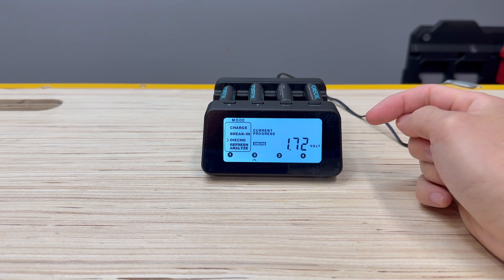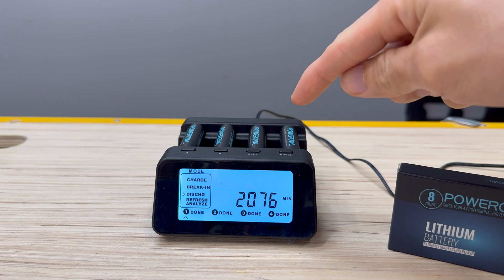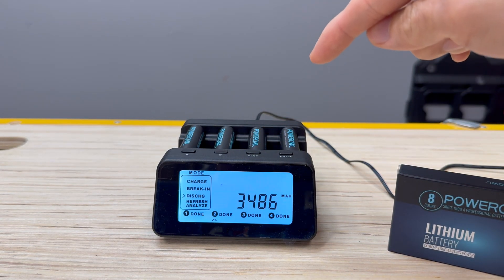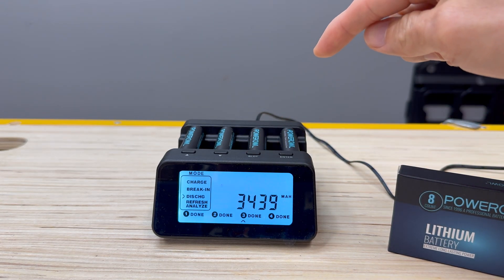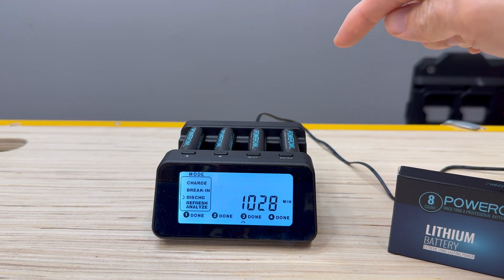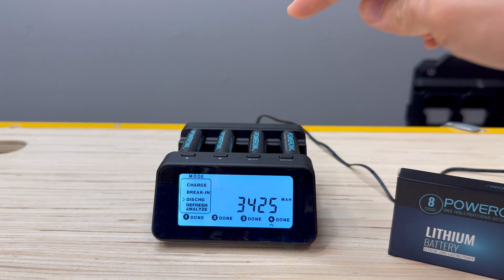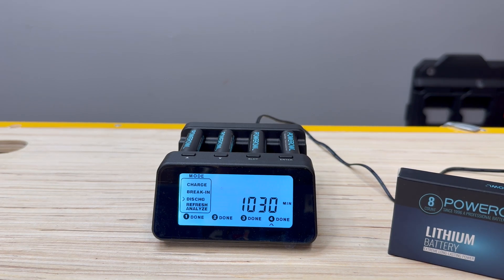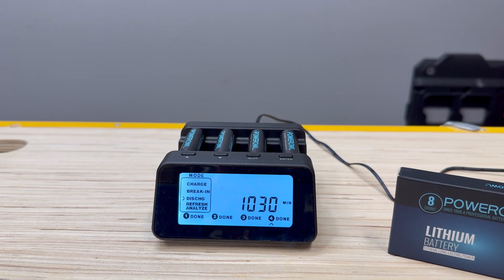Slot 1: 3,472 milliamp hours in 2,076 minutes. Slot 2: 3,486 milliamp hours in 2,092 minutes. Slot 3: 3,439 milliamp hours in 1,028 minutes. And slot 4: 3,425 milliamp hours in 1,030 minutes. Those numbers look really high — but how do they stack up on paper? Let's go find out.